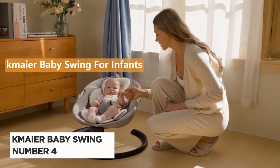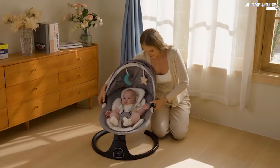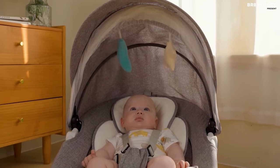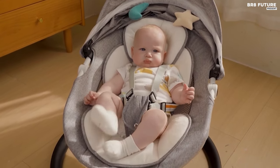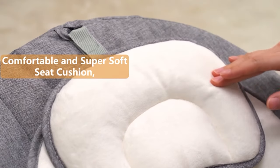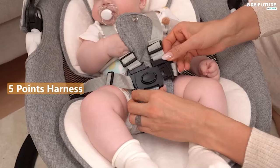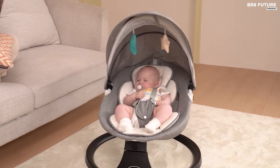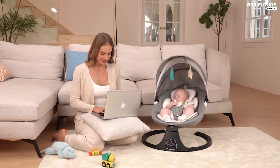Meet the K-Meier Baby Swing, ranked as the number 4 best baby swing for its blend of comfort, safety, and functionality. With a weight recommendation of up to 20 pounds, it offers 3 speeds and 8 soothing lullabies to calm your baby, with adjustable volume for customized comfort. The swing features 3 adjustable backrest inclines, catering to your baby's spine development needs. Its firm headrest and harness ensure optimal support and safety, preventing tilting and providing security. Included are free toys positioned at the swing's top to engage and entertain your little one.